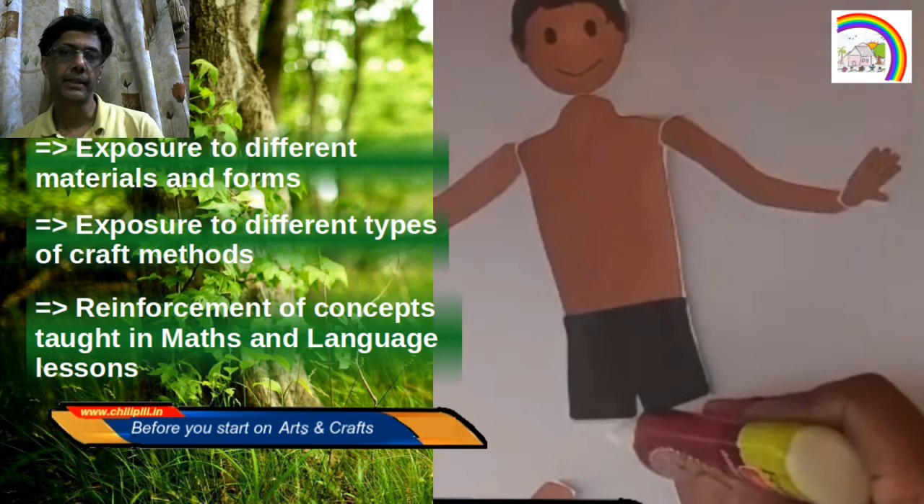We actually do not have a very fixed or rigid syllabus as far as art and craft goes. We however ensure that we give exposure to a variety of methods and materials as much as possible. We also use it in a supportive role to languages and mathematics.